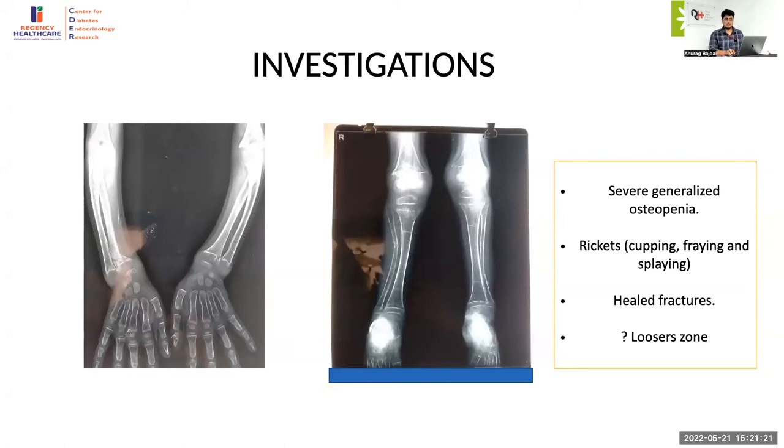What are Looser's zones? These are the lucent lines visible on the X-ray — they are the Looser's zone areas seen in osteomalacia. The heel fractures suggest this is not a disease localized to the growth plate but a generalized bone effect with more of a generalized demineralization. Do we have features of hyperparathyroid bone disease? No — no significant periosteal resorption. So it is predominantly a problem of mineral deposition rather than PTH-driven bone resorption.